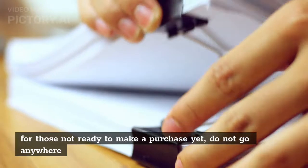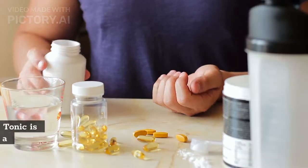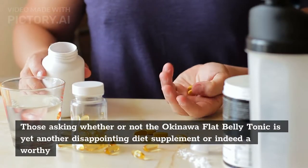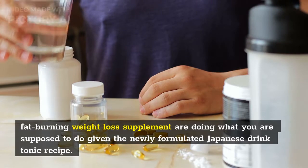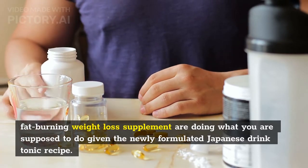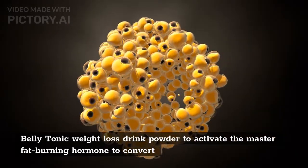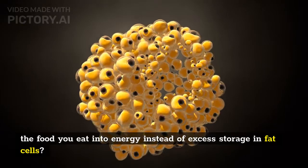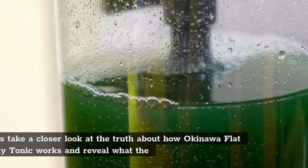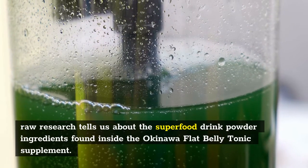For those not ready to make a purchase yet, do not go anywhere because there is a lot of vital information to cover first. Those asking whether or not the Okinawa flat belly tonic is yet another disappointing diet supplement or indeed a worthy fat-burning weight loss supplement are doing what you are supposed to do. But is it really a shortcut to easy weight loss by using the flat belly tonic to activate the master fat-burning hormone to convert the food you eat into energy instead of excess fat storage? Let's take a closer look at the truth about how Okinawa flat belly tonic works.